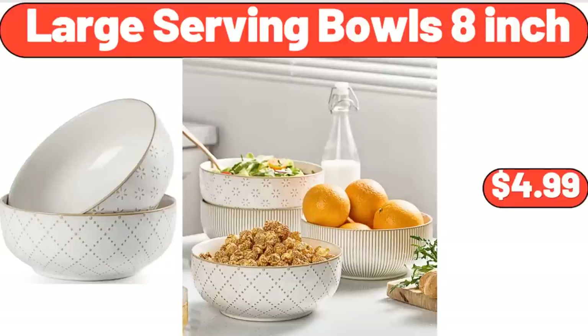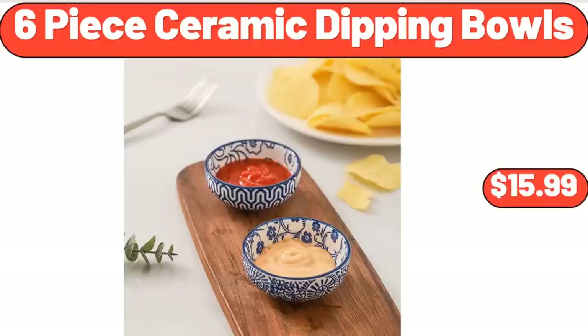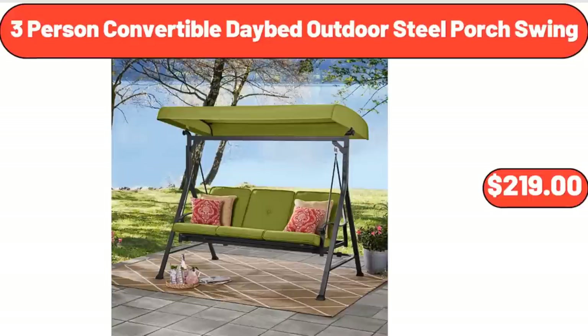Women Casual Wedge Sandals, $14.99. 6 Piece Ceramic Dipping Bowls, $15.99. 3 Person Convertible Daybed Outdoor Steel Porch Swing, $219.